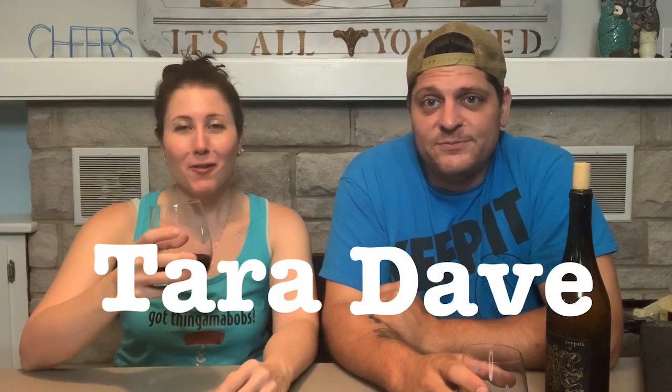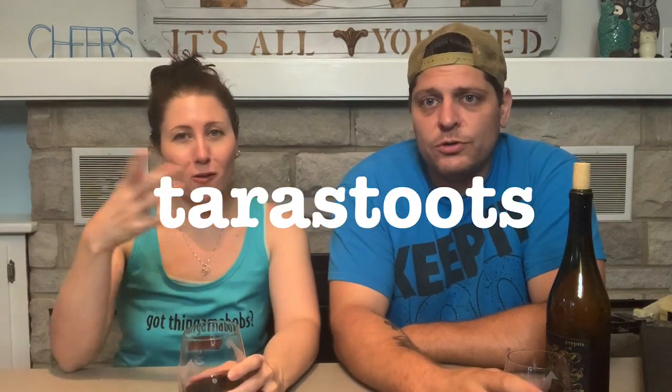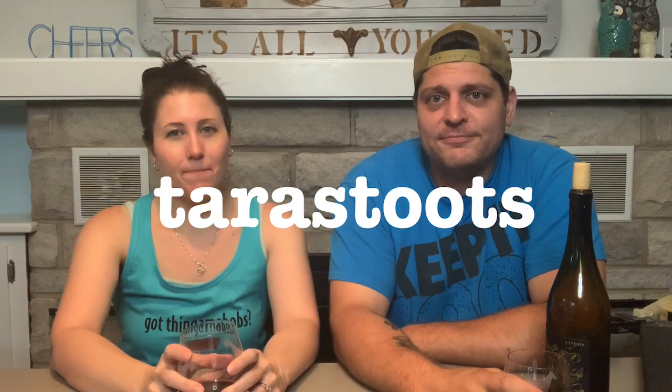Hi, my name is Tara. I'm Dave. We're the Thirsty Thrifters. Cheers! We normally make videos mostly about selling clothing on Poshmark. My Poshmark closet name is Tara Stutes, all one word, if you want to go check it out. That's not what this video is about — we have a haul of some weird stuff and a story about how we obtained all these items.